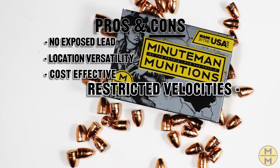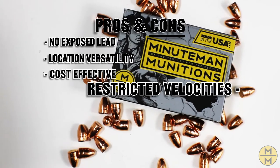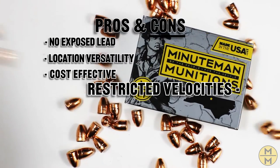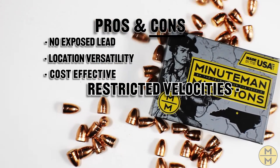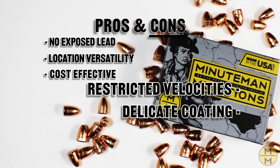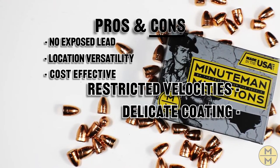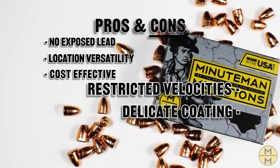Cons of TMJ: Restricted Velocities — due to the thin TMJ coating, velocities exceeding 2,000 feet per second can rip off the metal, which is not good for your accuracy. Delicate Coating — during manufacturing, if too much crimp is applied to the projectile, you can damage the coating. The downside is you won't even know what happened until you pull your trigger and see two holes in your target.